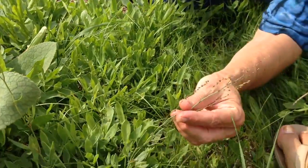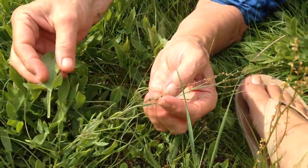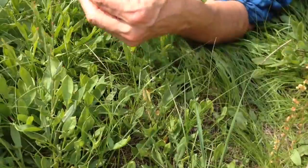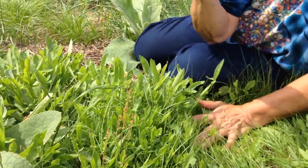We still have leaves that we can eat, but once the plant flowers the leaves get very small indeed, so we have to spend a lot more time picking them. Those leaves are still good to eat, but you want to see if you can find plants that haven't yet flowered.